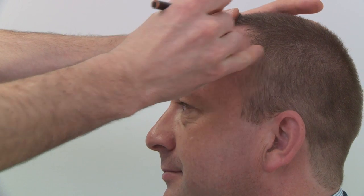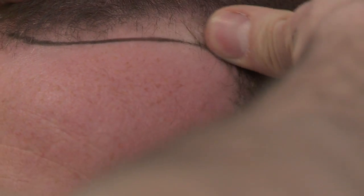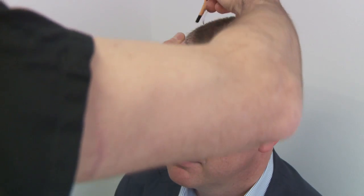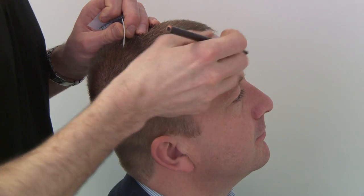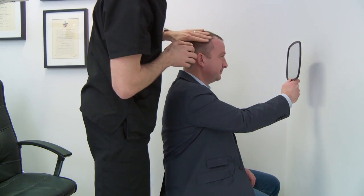I decided to undergo this treatment because during the last eight or nine years I've noticed slowly that my hairline was receding, and for me that was a personal problem due to the shape of my head and my face. I previously had short haircuts accidentally and I didn't like the way it looked — I hated the way it looked.